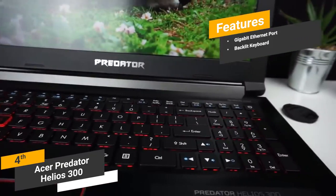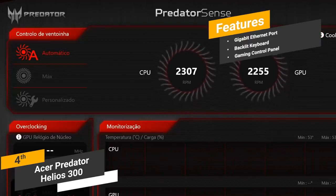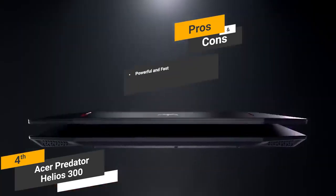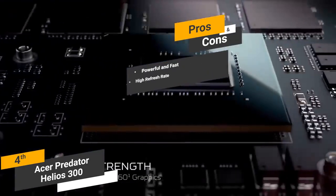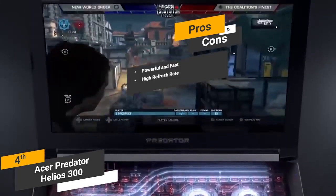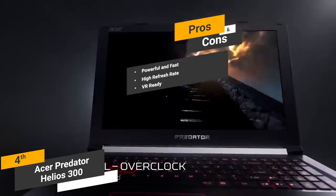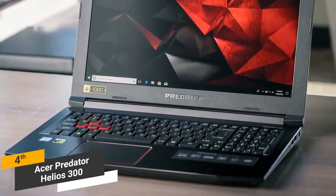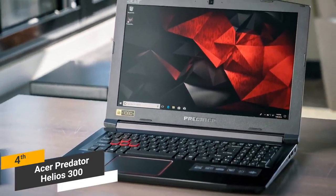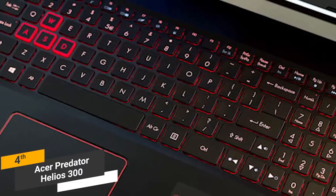The backlit keyboard makes gaming easier, and the Predator Sense gaming control panel lets you completely customize features for each individual game. Pros include being powerful and fast — the 8th generation Intel Core processor and 16GB of RAM make it very fast. The 144Hz refresh rate makes it ideal for modern gaming, and it's VR ready. One con is that it tends to get pretty hot during extended gaming sessions. Coming in at around $1,100, the Acer Predator Helios 300 is one of the best gaming options at this price point, with sleek aesthetics, powerful specs, and a comfortable backlit keyboard.